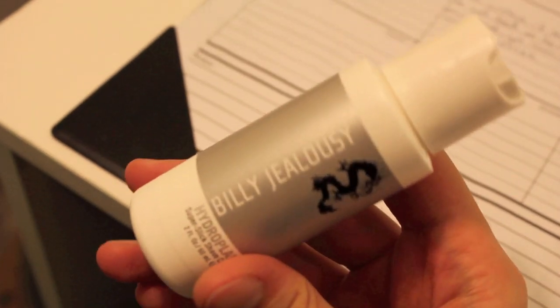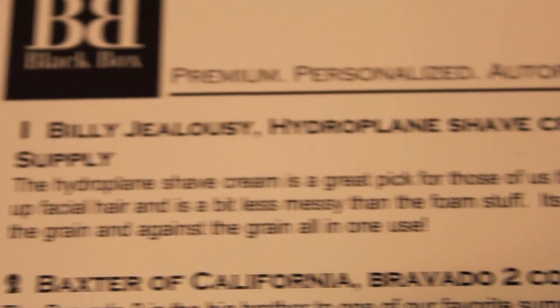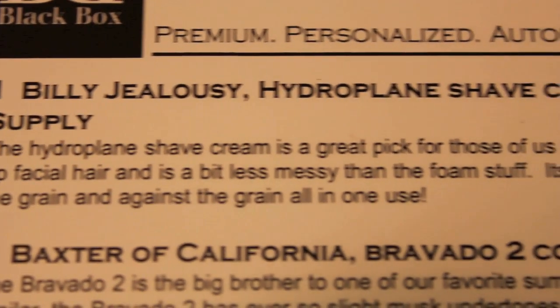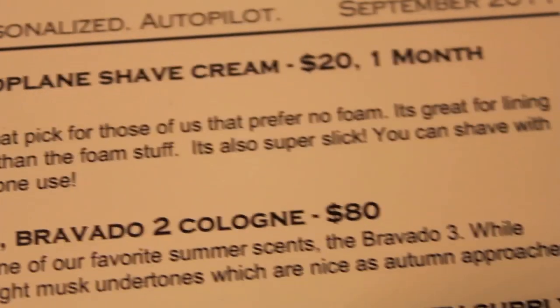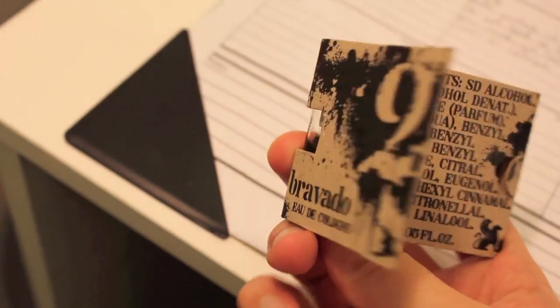Oh yes, full products — oh, how I love you. So the first thing is Billy Jealousy Hydroplane Shave Cream, $20, one month supply. It says the Hydroplane shave cream is a great pick for those of us that prefer no foam; it's great for lining up facial hair and is a bit less messy than foam. It's also super slick — you can shave with the grain and against the grain all in one use. I mean, I have one from last month too. I will never have to buy shaving cream again at this rate.